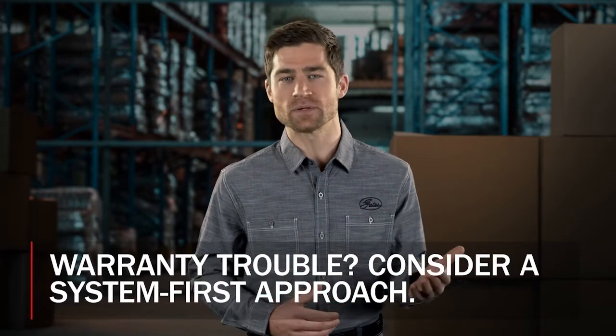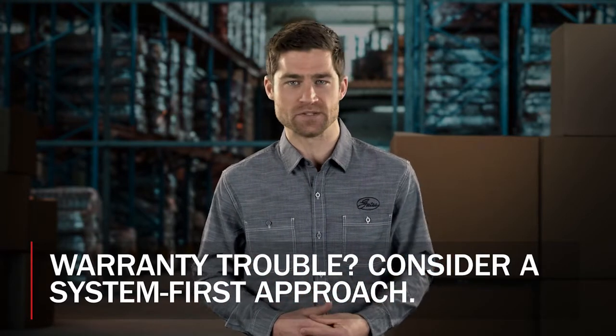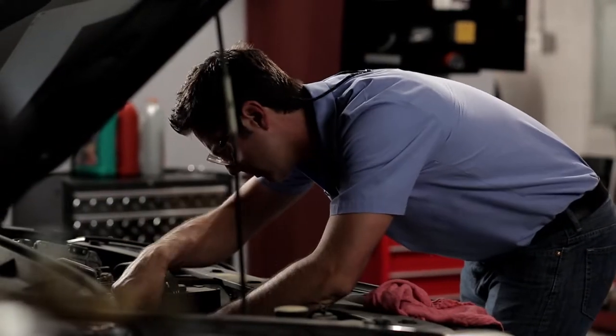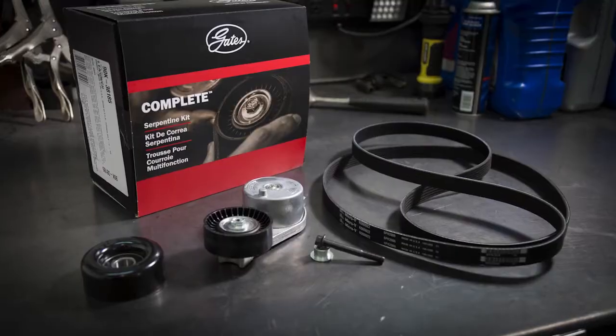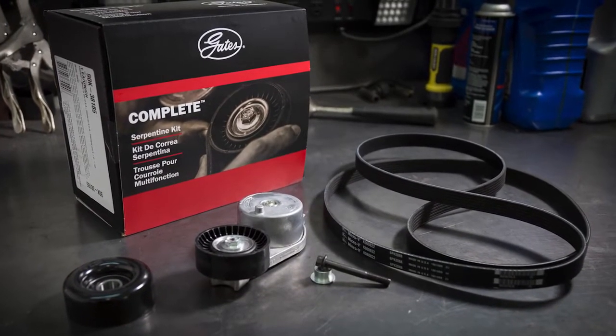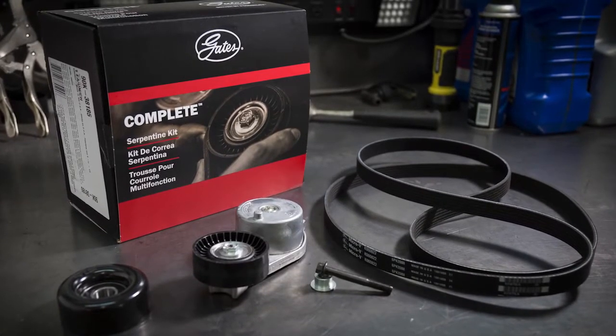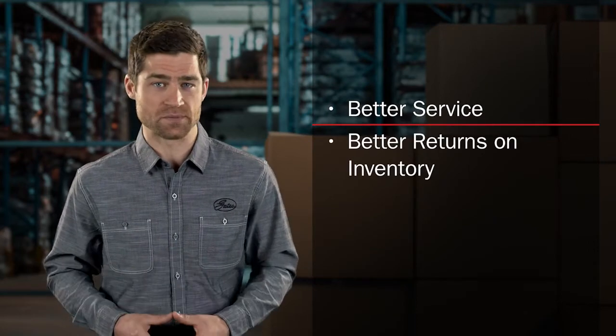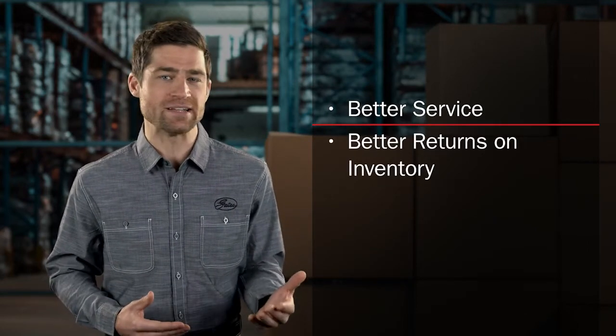How much can you drive warranties down by adopting a system-first approach? A system-first approach helps address warranty issues. Distribution centers, retail stores, and shops need access to the necessary inventory and should be equipped to educate their customers about complete serpentine system repairs and how kits improve their business. As a distributor, this choice not only guarantees better service to your customers, but better returns on inventory as well.